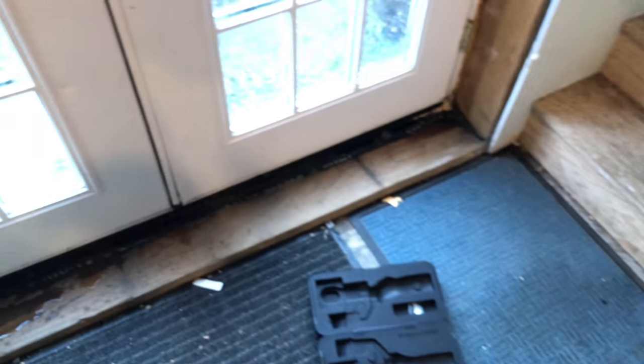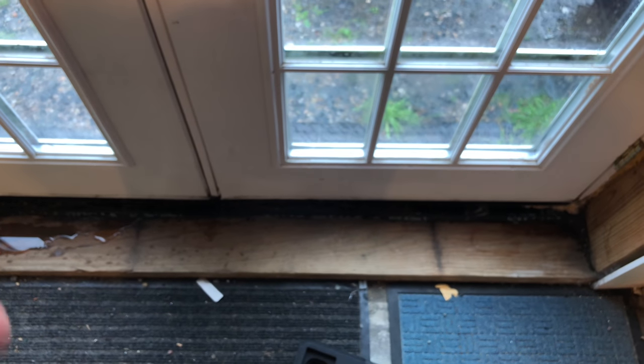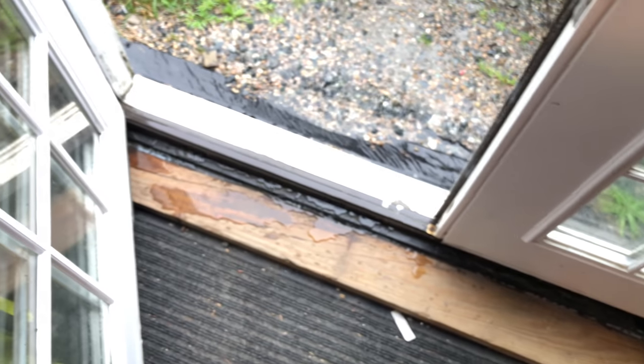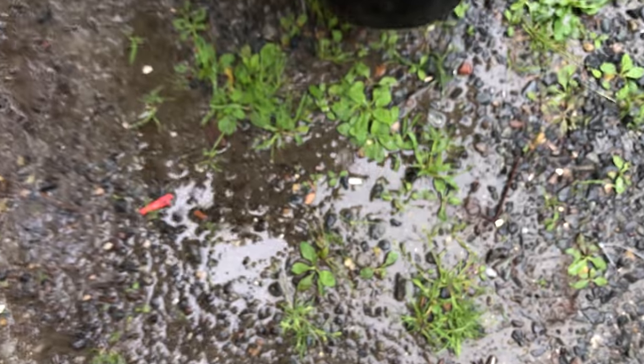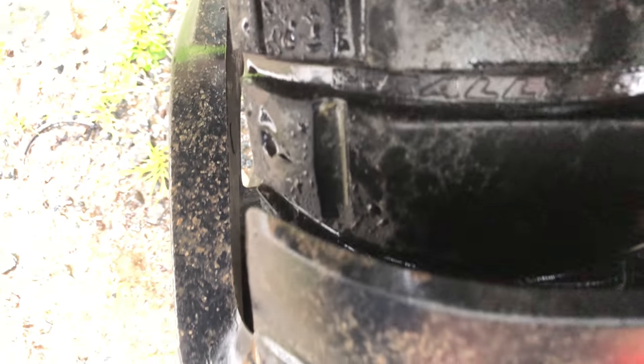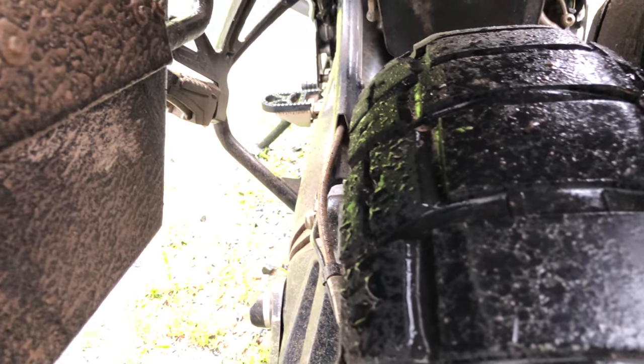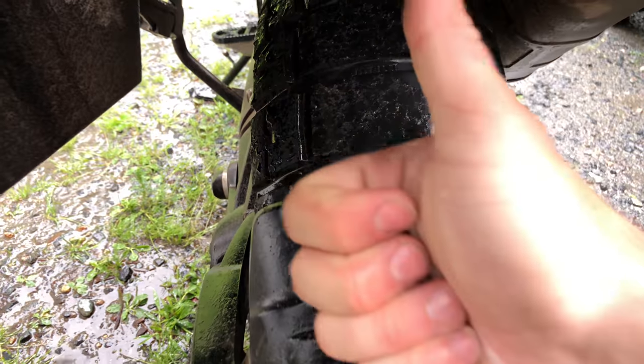Let's see how the Pirelli Rally Scorpion SDRs did — I'll close with that. These things are at about 4,000 miles since I put them on right before the trip. Check out that rear — still about 500 miles left in it. I can only get 5,000 out of this rear if I'm careful. Alright guys, thanks for watching.